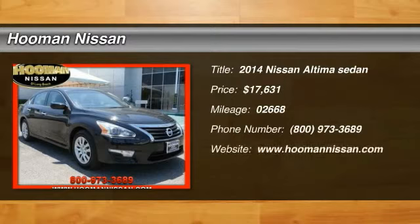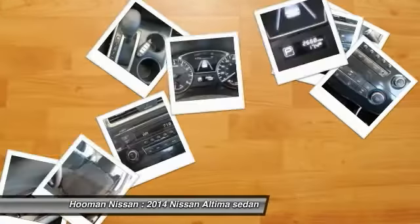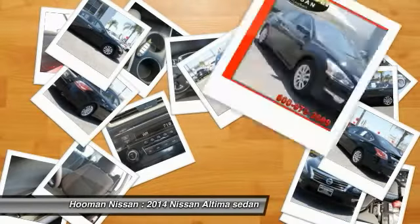2014 Altima. The Nissan Altima offers advanced features to make life easier, including push button ignition, which comes standard.